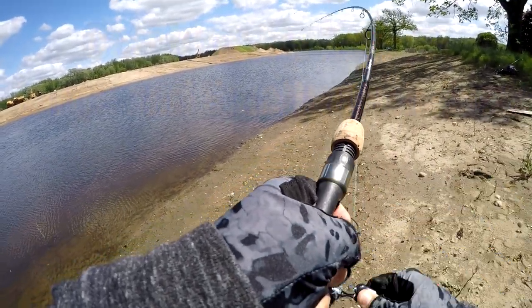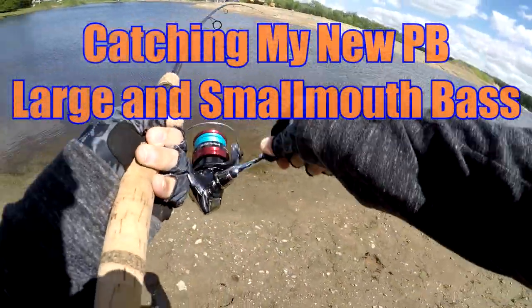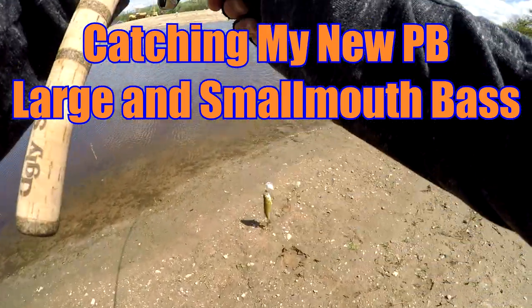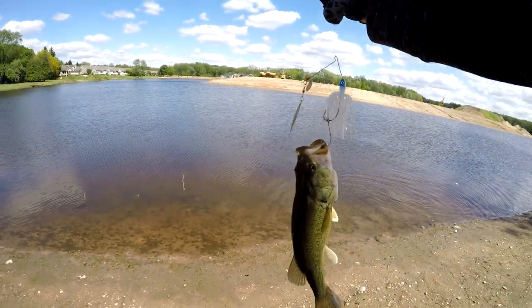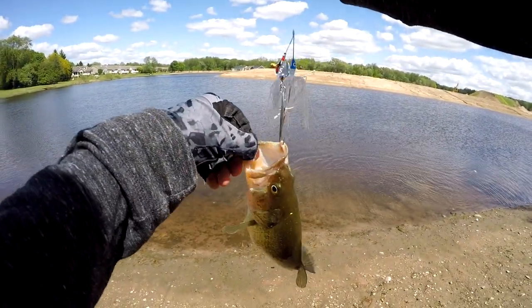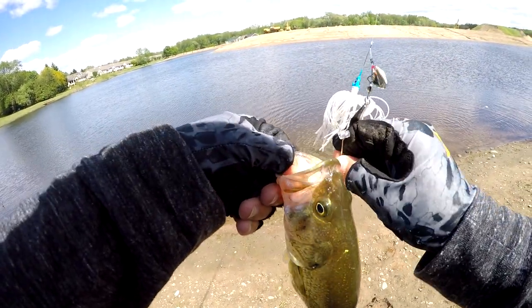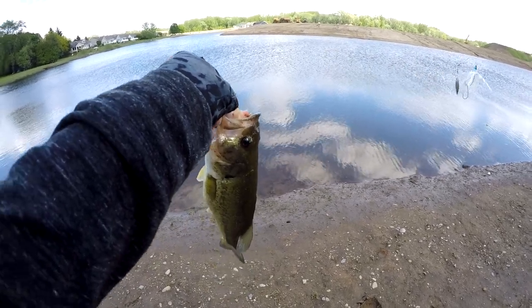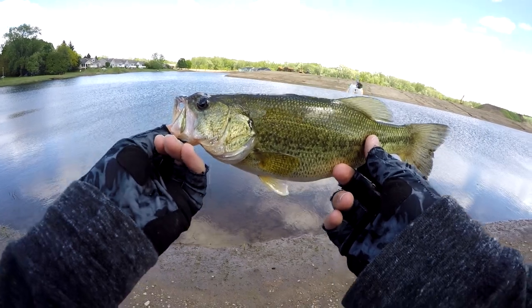Got one! White spinnerbait. There's bass in here. Nice, it's a little chunk. This is on the trailer hook too, so guess what? They're worth it. Not exactly a big fish, but still a fish nonetheless. First catch of the day.